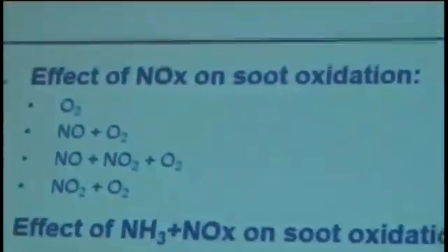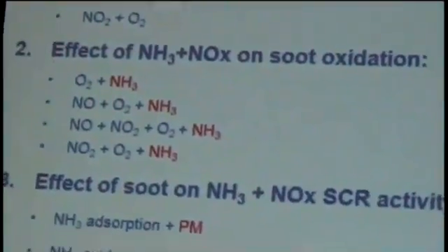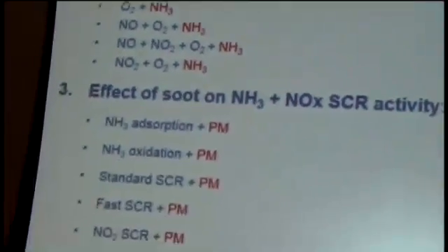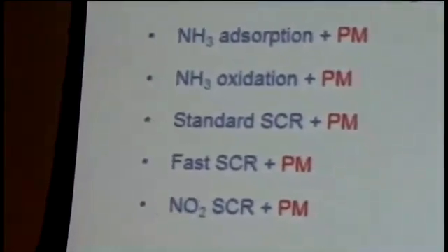Starting with the experimental results using copper zeolite and Printex-U as model soot, we first look at the effect of NOx on soot oxidation, following a hierarchical approach. We start with pure oxidation by oxygen, then test different oxidizing mixtures typical of SCR chemistry: the effect of NO in the presence of oxygen, equimolar amounts of NO and NO2, and NO2 only in the feed stream. We then address the effect of the simultaneous presence of ammonia and NOx, analyzing the four different reacting mixtures in the presence of ammonia.